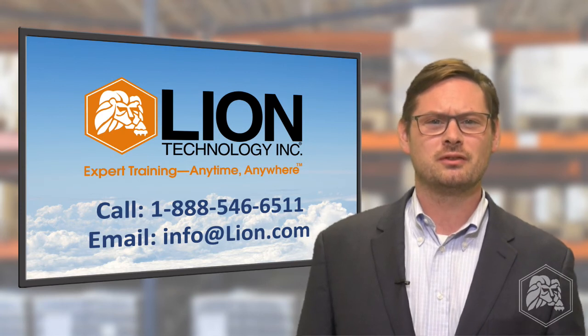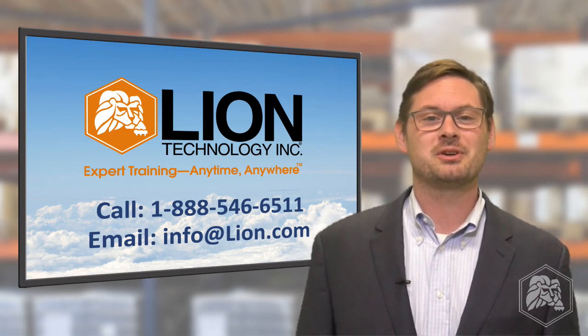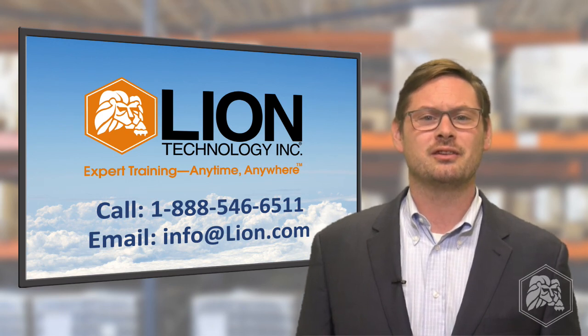Thank you for watching. If you learned something in this video or if it helped you, click like or share below, and subscribe to our channel for more videos like this. Have questions about safely handling or shipping lithium batteries? Check out the links in the video description to learn more at lion.com.